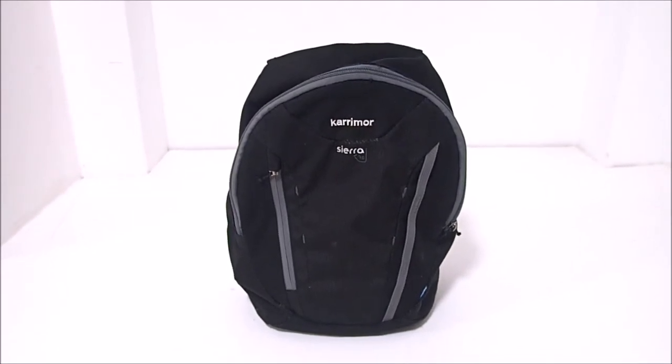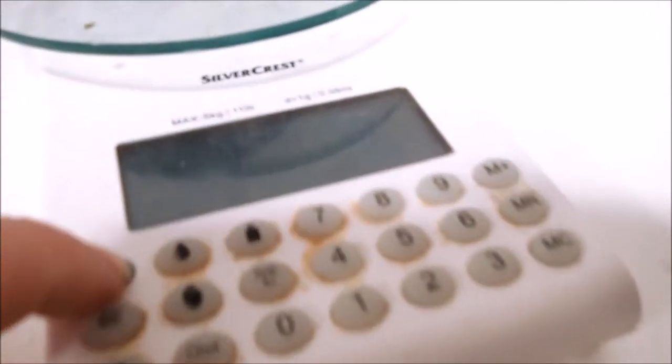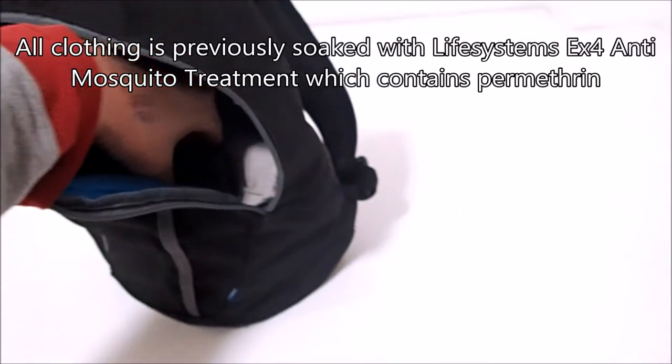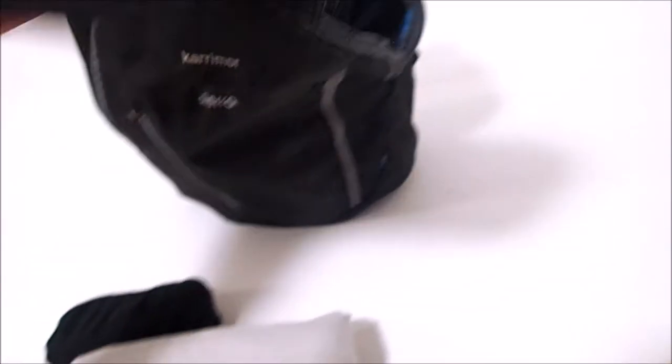So there we are, all packed and ready for three weeks going to Laos and Myanmar, previously known as Burma. What does it weigh? Well, the proof is in the pudding — let's switch the scales on, zero them, lift up the bag and pop it on: 1.277 kilos, 1277 grams. So what's in the bag? Let's have a look. One pair of underpants, one cotton-linen mix long-sleeve shirt, one pair of shorts, one smaller bag, one mobile phone.